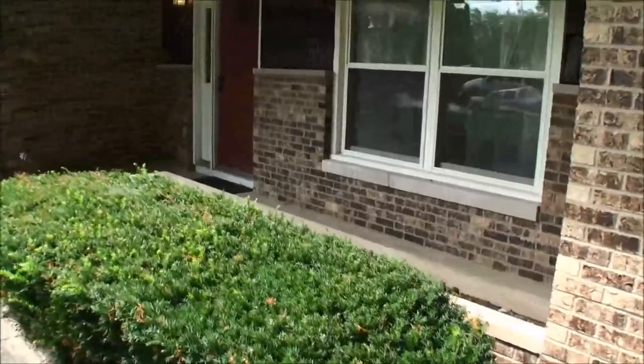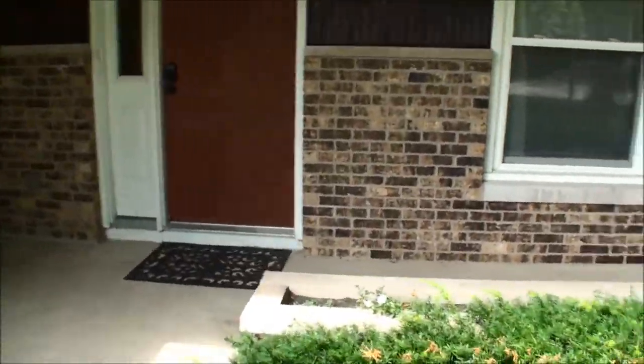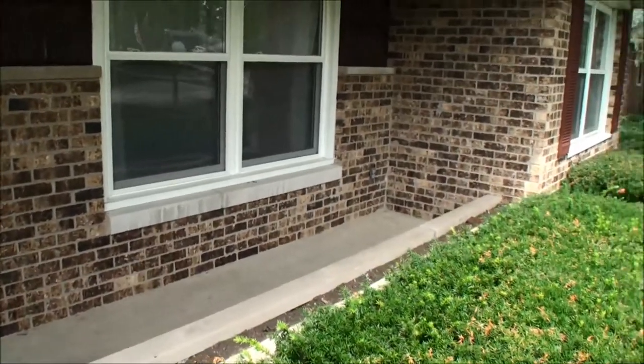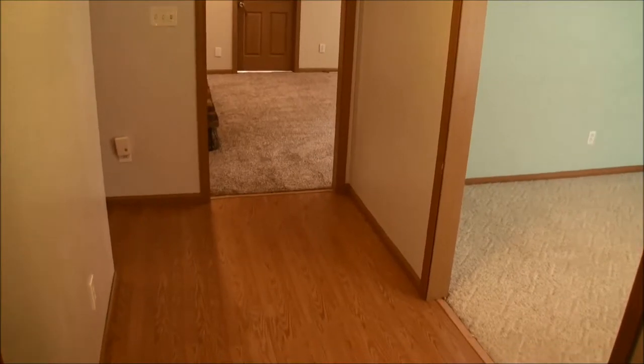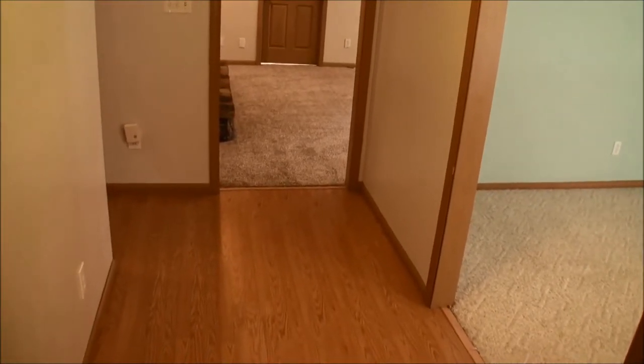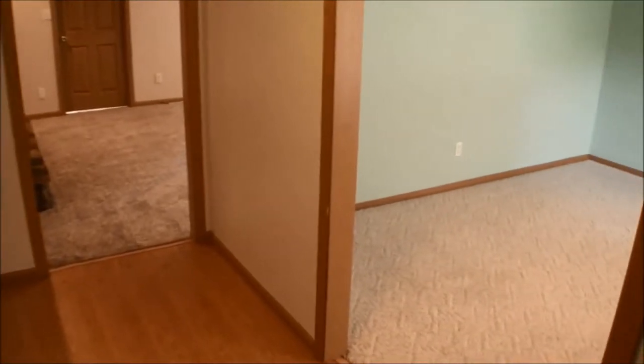As we walk up to the house we see that there's a covered front porch, which should be very convenient for summer evenings. As we enter the house, the foyer and hallway has been refloored with wood laminate.